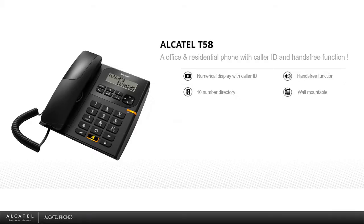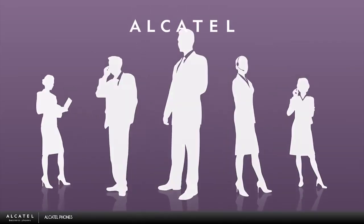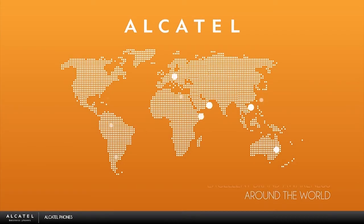The Alcatel T58 is an office and residential phone with caller ID and hands-free function. It offers a numerical display with caller ID, a 10-number directory, wall mountable design, and many more features. This phone is ideal for homes, offices, hotels, reception areas, hospitals, and more.